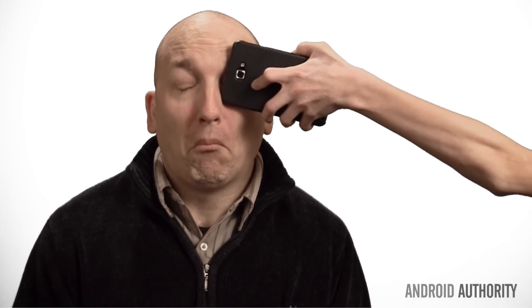Dad, can you unlock your phone for me, please? Sure. Ready, Dad? Yeah. Okay. Dad, what do you see? I see dead pixels.